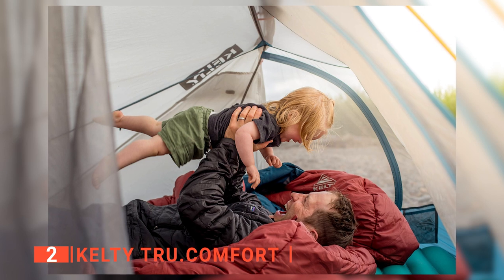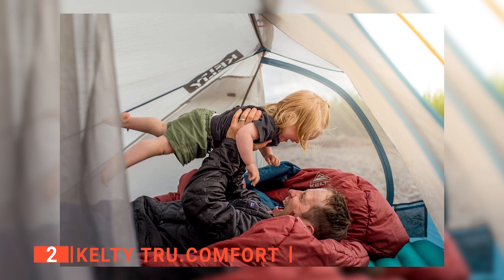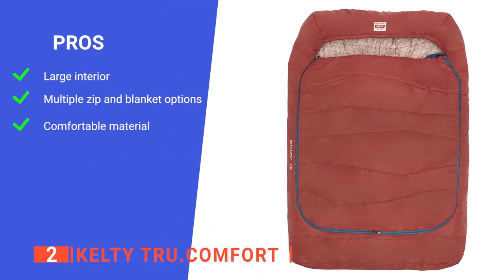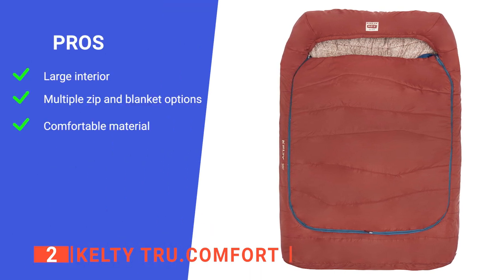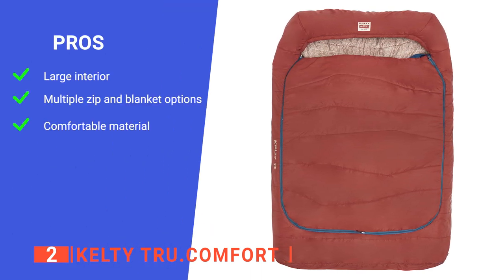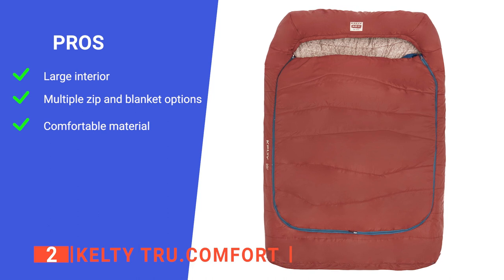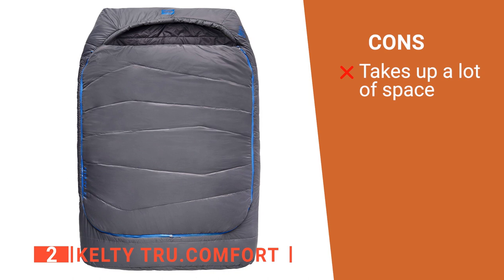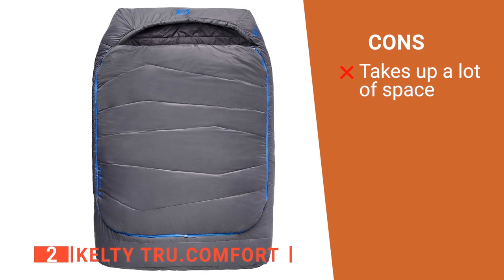Overall, a lot of thought has gone into this bag's creation, which is reflected in our rating of it today. Its pros are: it is very spacious, it can be adapted to suit you and your partner's warmth preferences, and it has a very soft interior lining. However, it is very bulky, so you may want to purchase a compression bag as well.